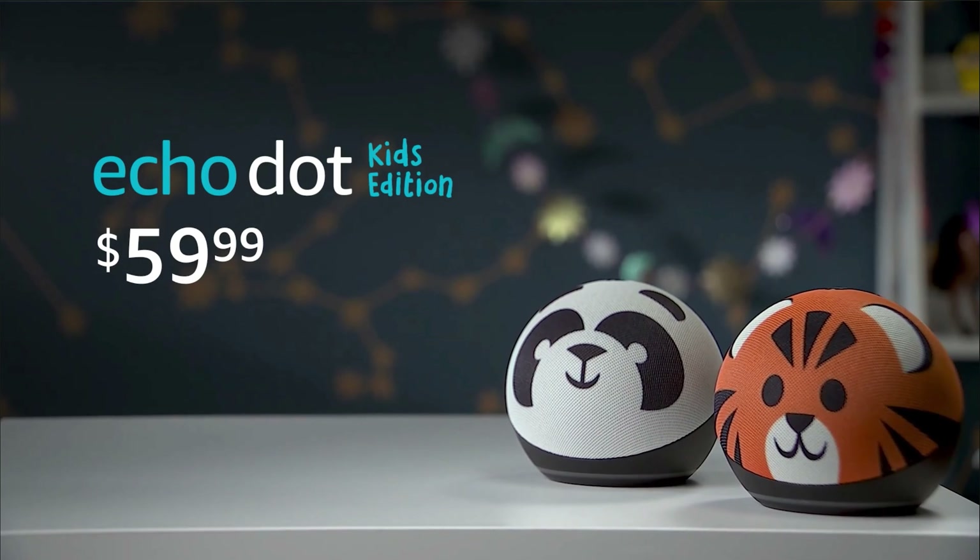They also introduced the Echo Dot for Kids at $60. It's the same form factor, but they decided to put animal faces on it to make it more friendly. You know, this way Amazon can start gathering your kids' information way before they're old enough to shop, and they'll know how to target them to buy products.